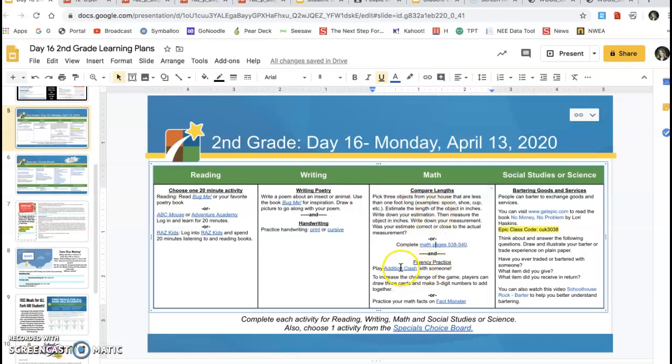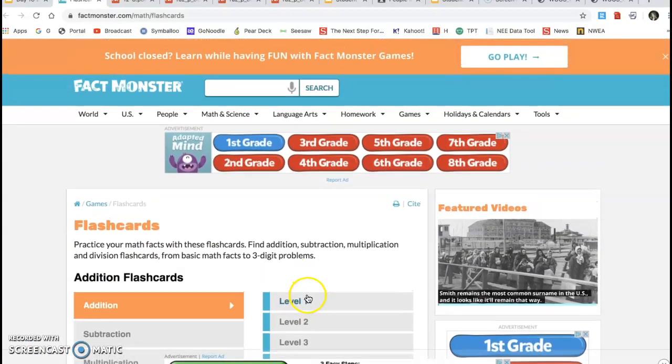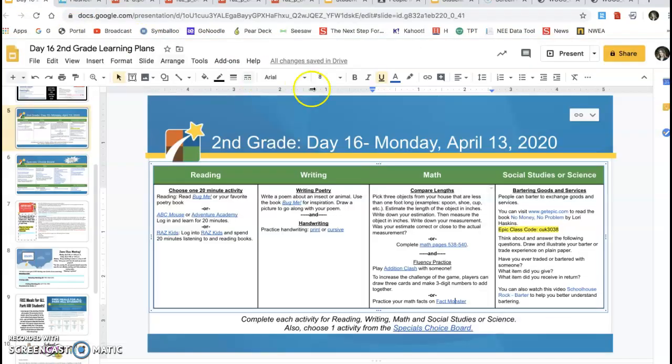Then for fluency practice, they will be doing addition clash again — that game from week one. To increase the challenge, players can draw three cards and make three-digit numbers to add together. We practiced that a lot right before we went on break — three-digit addition and subtraction with regrouping. And then they can get on Fact Monster with the flashcards. If they've already worked through levels one, two, and three for addition, you might have them move on to subtraction or keep moving forward with addition. Whatever works for you works for me.